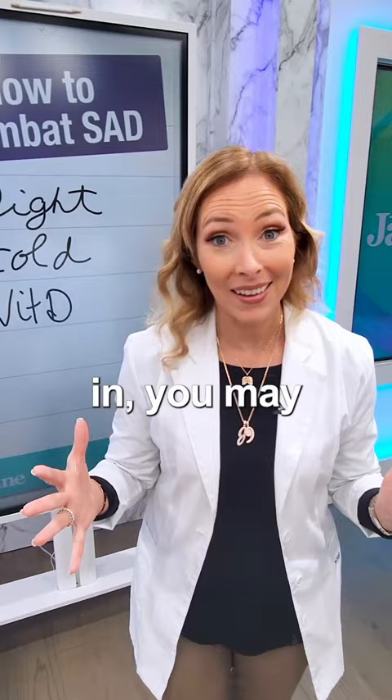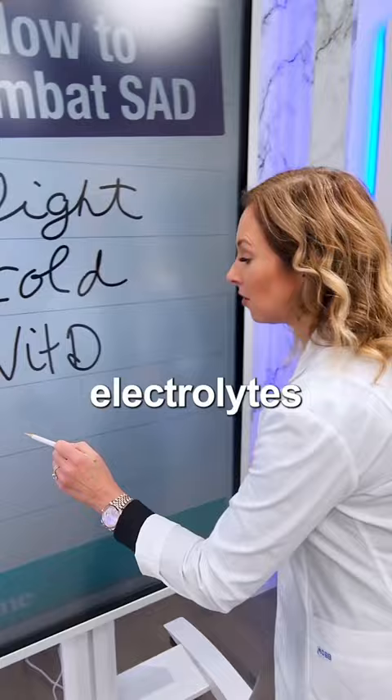Tip number four: balance your minerals, your electrolytes. So things like magnesium, potassium — really important to keep your moods up.